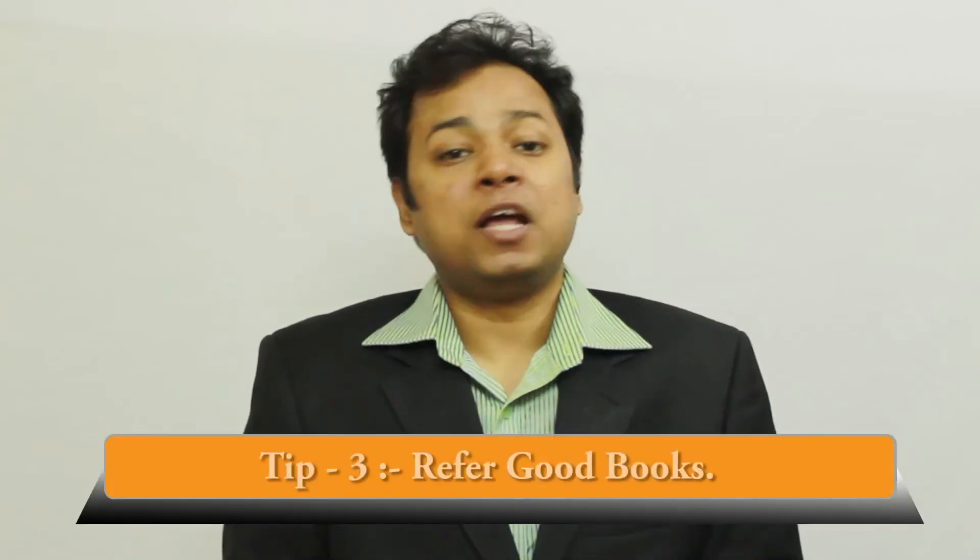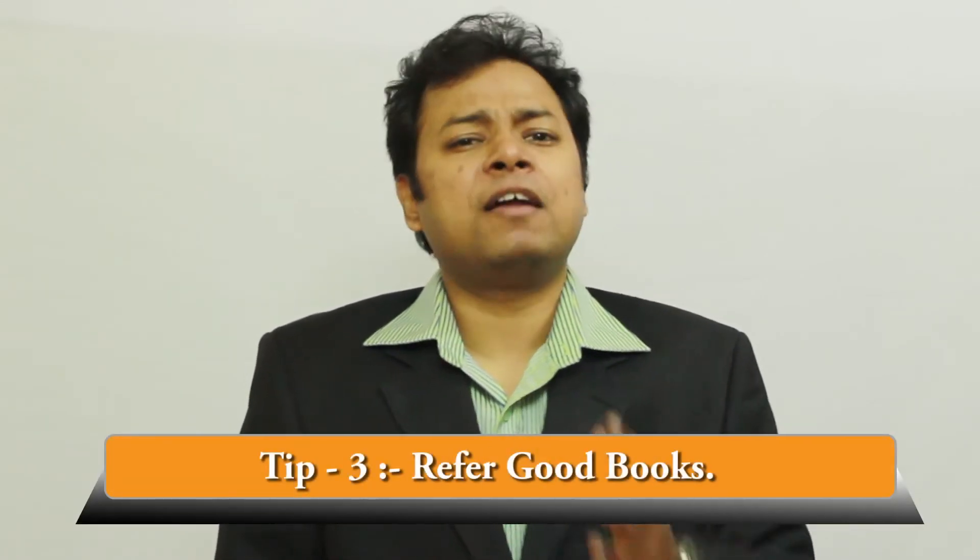Tip number three: refer to good books. There are a number of books available in the market which will help you to prepare for the bank PO exam. Take some time to check those and get the ones which are good for you. Some books will be more elaborate and some will be brief. So based on your study pattern, you can get the books and prepare for the bank PO exam.